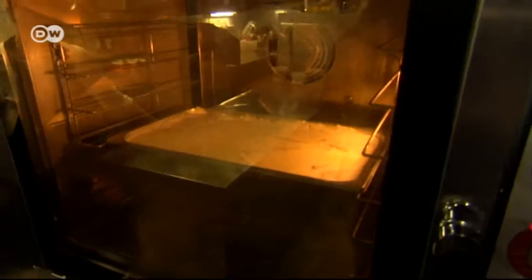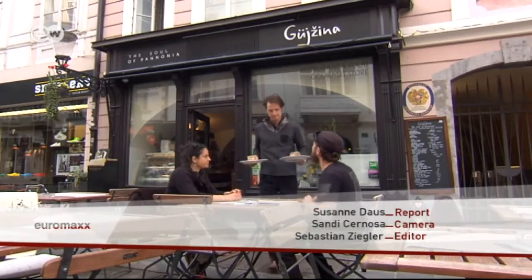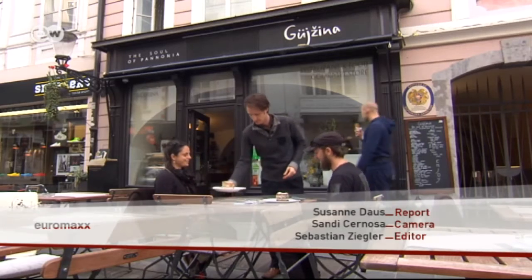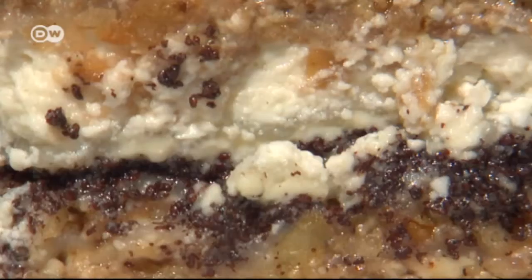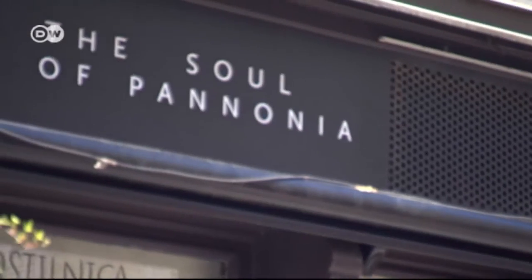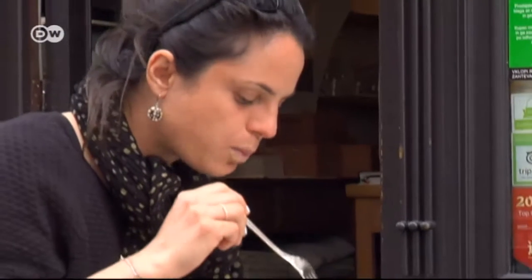Bake the gibanica for an hour and a half at 160 to 180 degrees Celsius. The Slovenian gibanica has a fruity, juicy flavor — so rich it could almost serve as a full meal. This traditional dessert from the Prekmurje region in Slovenia's northeastern tip has spread throughout the republic and beyond.